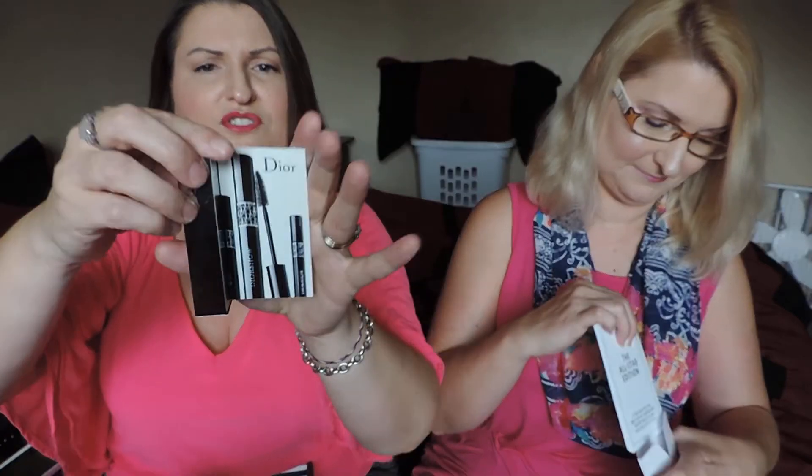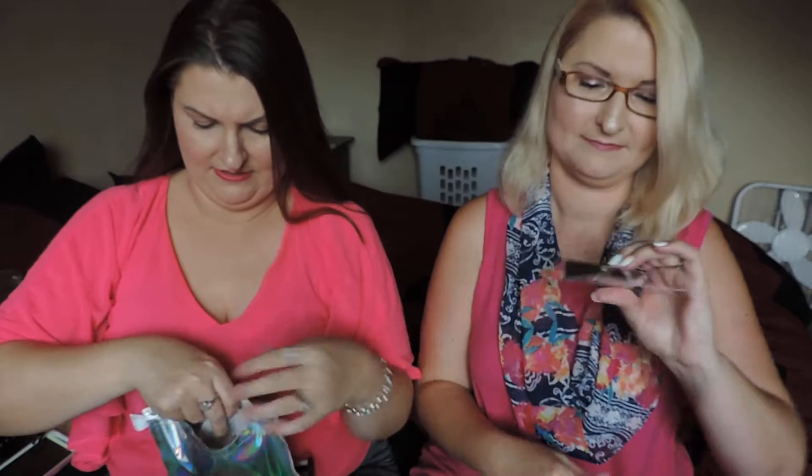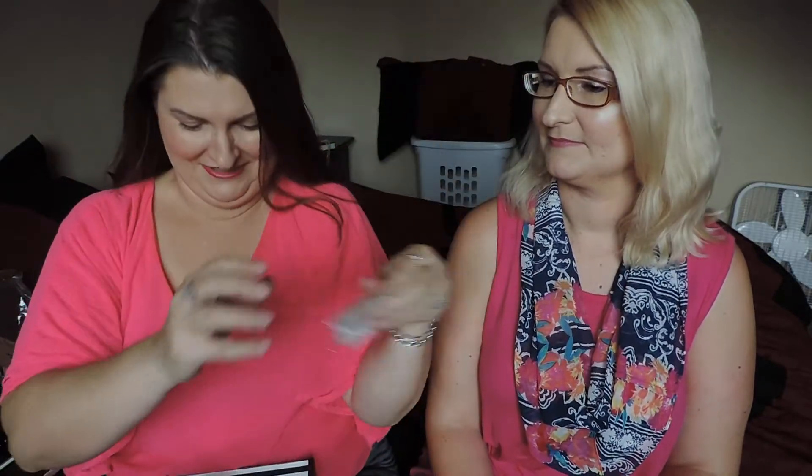The first thing I'm grabbing is Moisture-Bound Rejuvenating Cream by Amore Pacific — hopefully I'm saying that right. There's the new Dior Show Mascara. And then, I guess it's SK-II — I don't know if I'm pronouncing that right — Facial Treatment Essence, so like a serum. My hands are shaking! It's good — it's like a good serum.